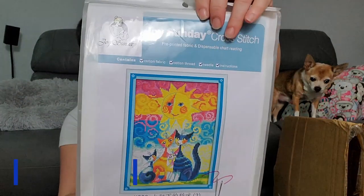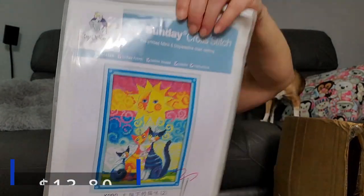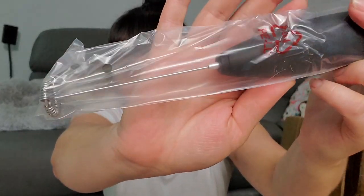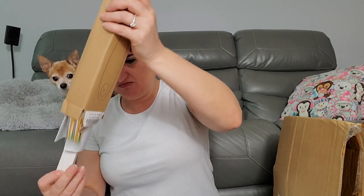Next we have a cross stitch kit — Joy Sunday's cross stitch. People like cross stitching; I did one once and it was an epic fail. And then we have a little frother — I could use this to make cappuccinos or maybe beat eggs. There's more stuff in here including batteries.